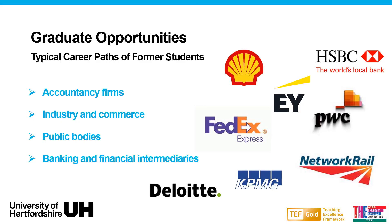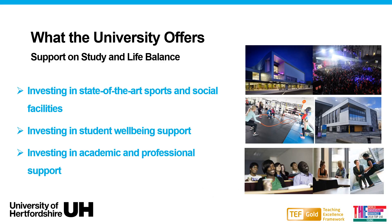Our students go on to great things after graduating. There are a wide range of graduate opportunities from well-known companies — from top accounting firms, industry, public sector to finance sector jobs. Our university is consistently investing in students, providing state-of-the-art sports and social facilities with Keep Active initiatives, outstanding student well-being support and academic professional support facilities.